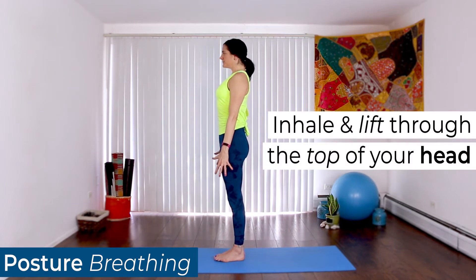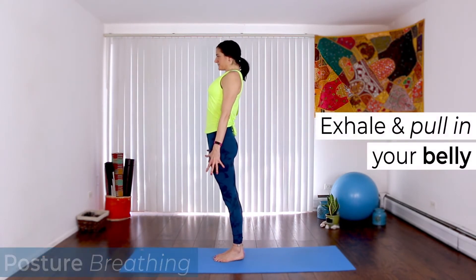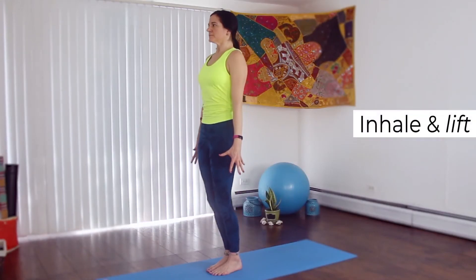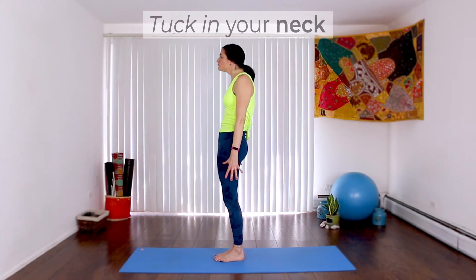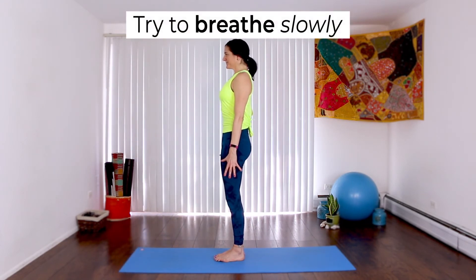Inhale and lift through the top of your head. Exhale and pull in your belly all the way to your spine. Inhale and lift. Exhale and tighten. Tuck in your neck. Try to breathe as slow as you can.